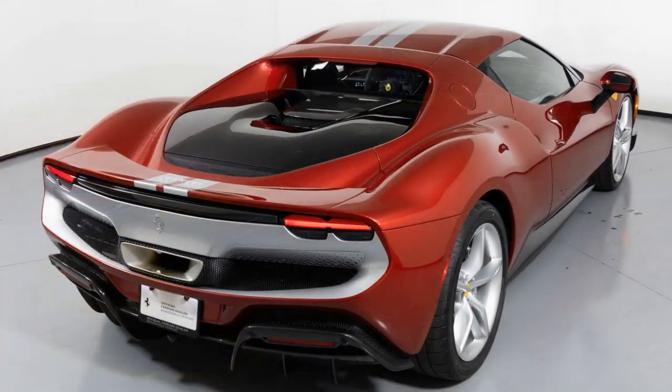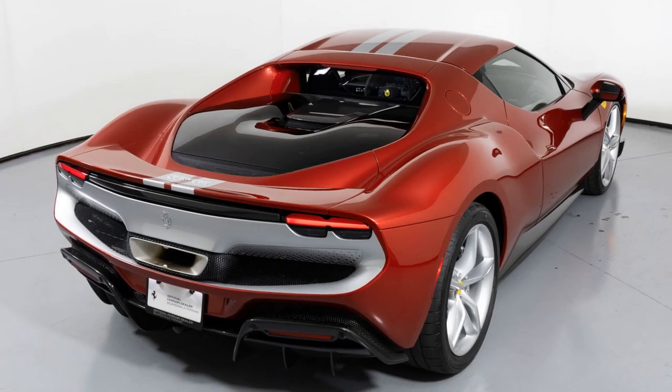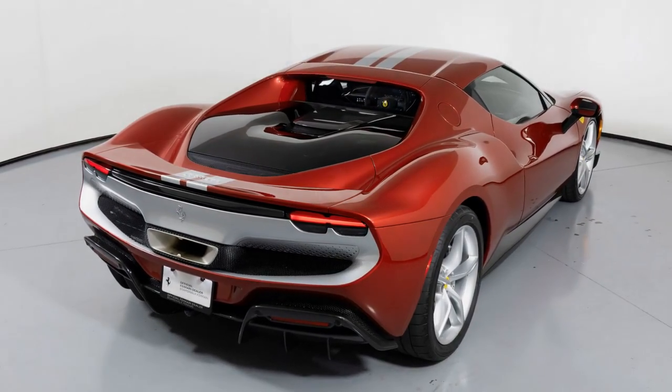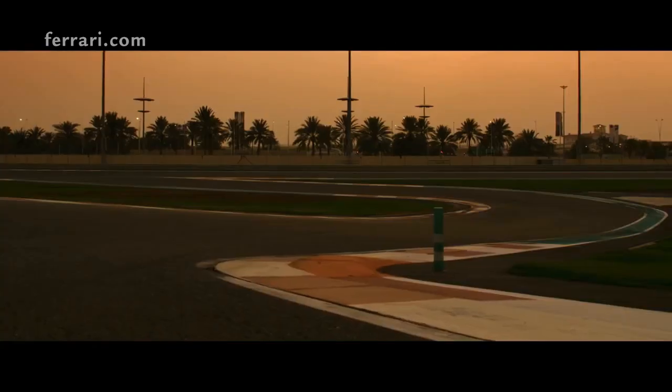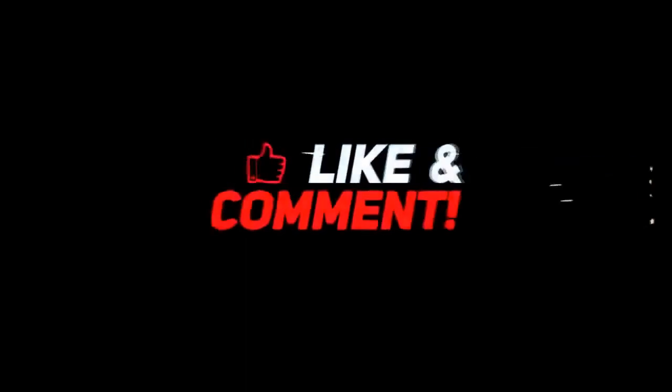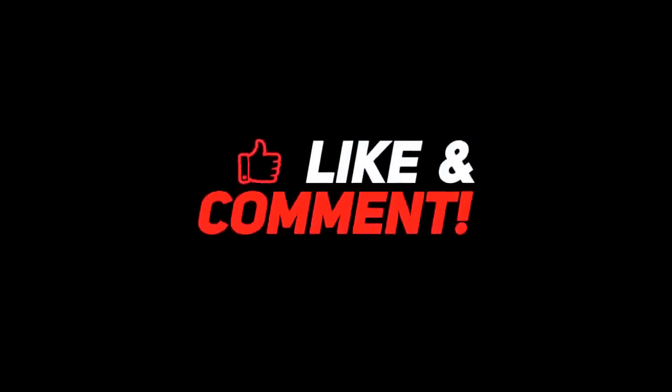Engine: the 2023 Ferrari 296 GTB Assetto Fiorano features a hybrid powertrain with a 3.0-litre twin-turbocharged V6 engine and an electric motor, producing over 820 horsepower and offering all-wheel drive. It comes with an 8-speed dual-clutch automatic transmission for quick and precise gear changes.